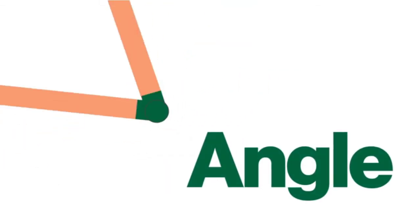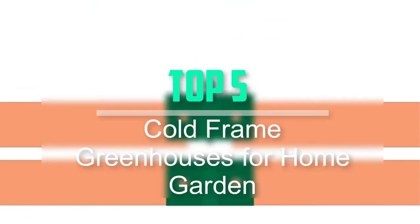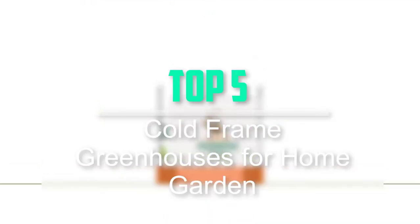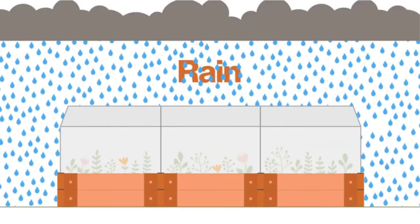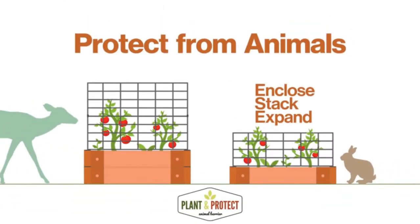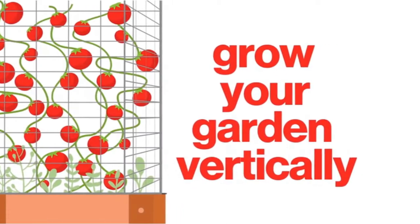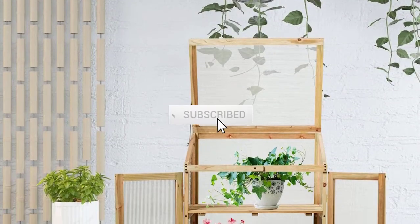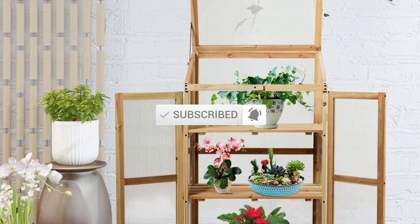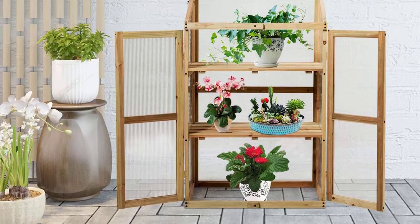Hello everyone, welcome back to our new video. In this video, I will give you more information about the top 5 best cold frame greenhouses for home garden that are available on the market. I tried to make popularity, quality, price, durability, user opinion and more. If you need more information about these products, please check the link description section below. Don't forget to subscribe to this channel for future videos. Let's start this video.